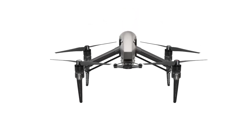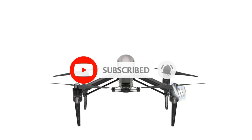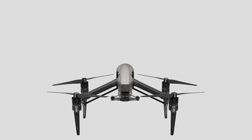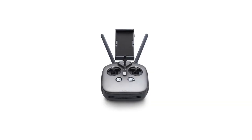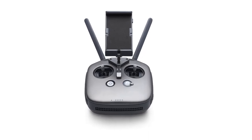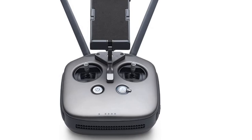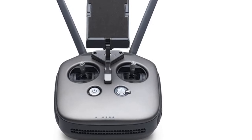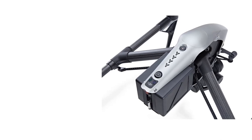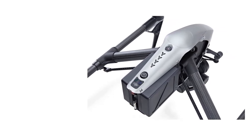The DJI Inspire 2 boasts refined aerial performance, unrivaled reliability, top-of-the-range video transmission, as well as a more defined look to cap it all off. If you are a commercial cinematographer looking for a Hollywood-worthy video capturing performance, look no further than this drone. The DJI Inspire 2 is arguably the finest flagship-level drone available. It offers industry-leading safety functions, great app functionality, incredible build quality, and stunning optics.